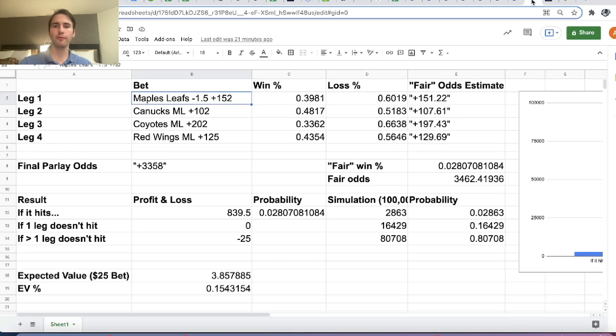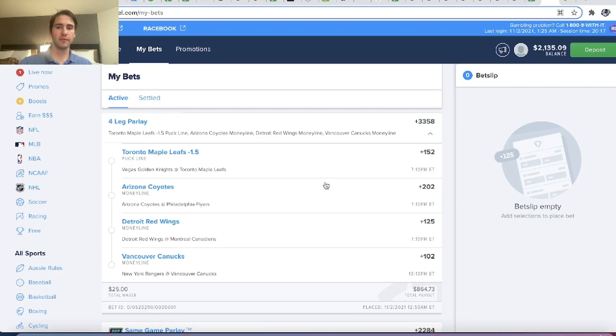We have our four legs: Maple Leafs, Canucks, Coyotes, Red Wings. On FanDuel, our parlay is plus 3358 odds. So if all four of these legs win, we'll win $864.